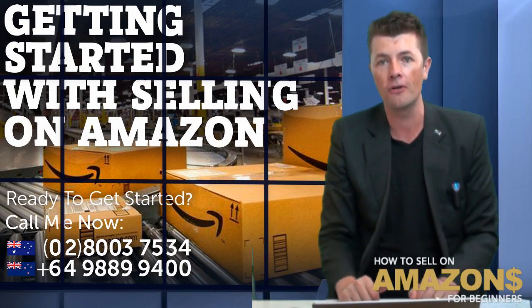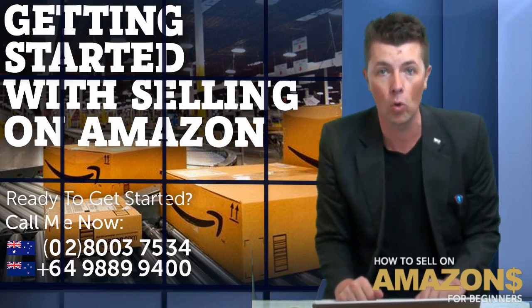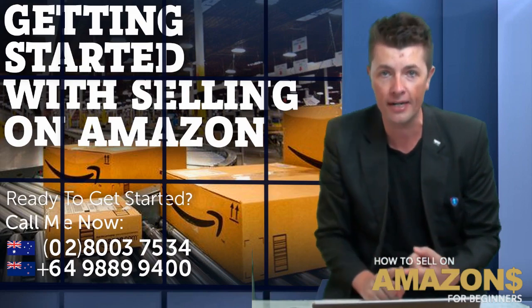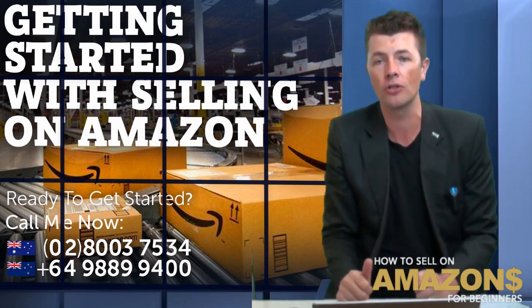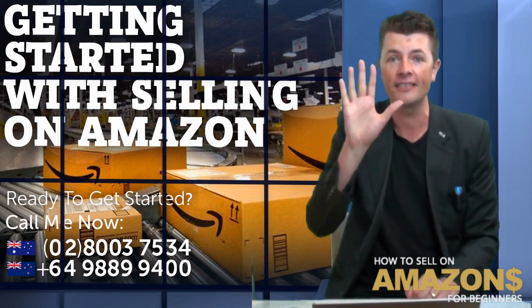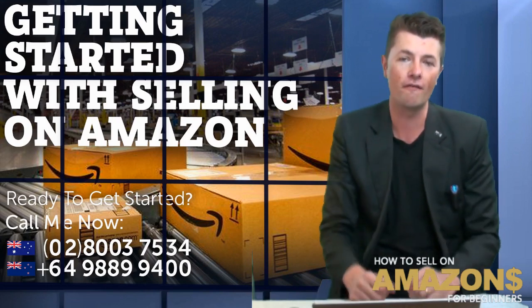I would love to have a chat with you. Give us a call and speak to one of our team members about joining one of our 12-month courses, where we guide you step by step showing you how to find products, how to find supplies, and how to get listed on Amazon USA and Amazon Australia. Have a great day — if you love this, like, comment and subscribe.